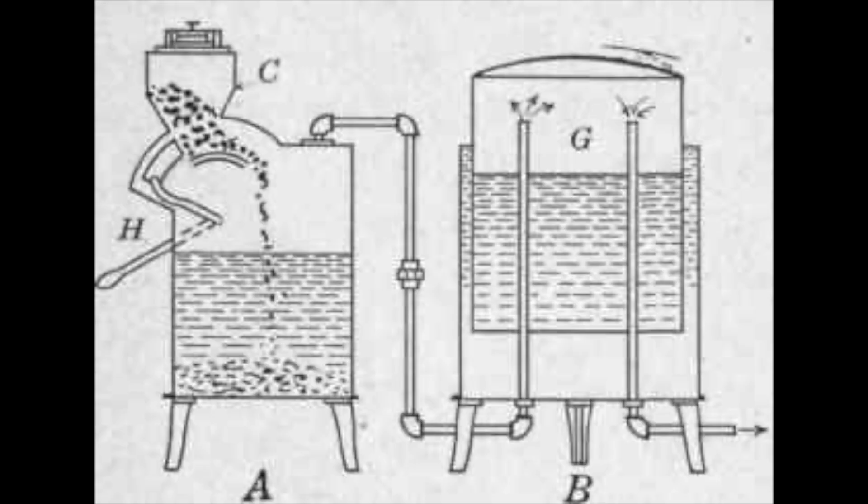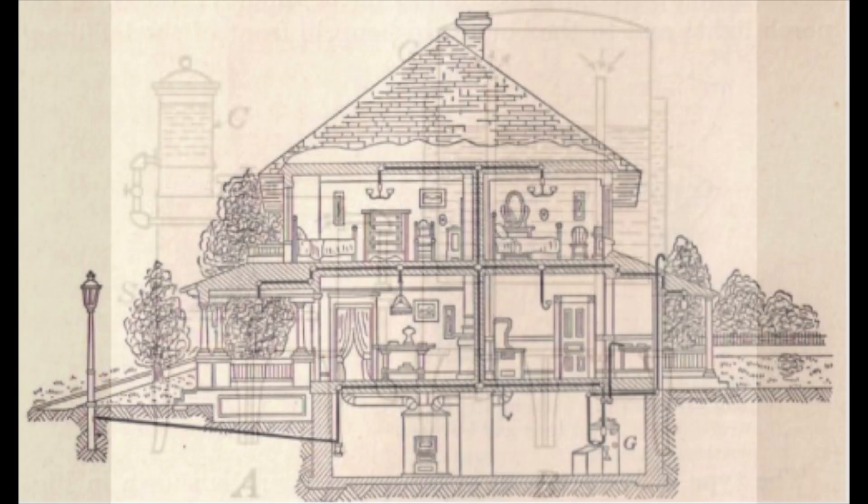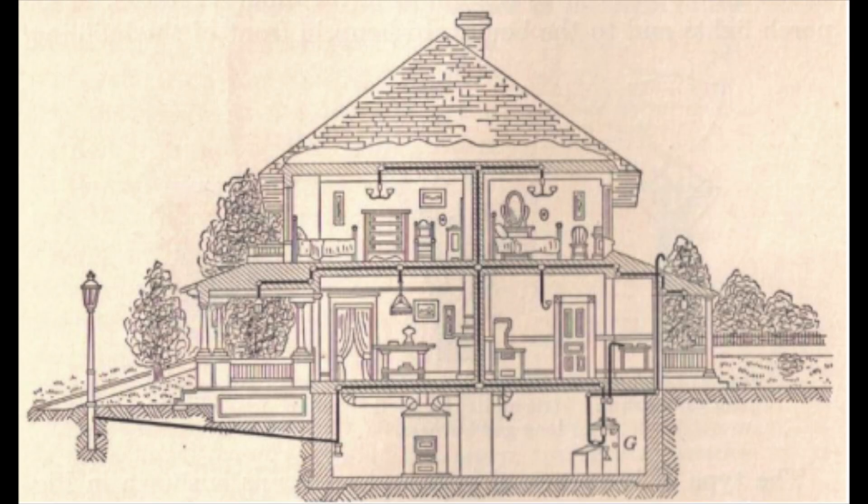These systems would consist of a hopper outside the house that would be filled with calcium carbide pellets, and water would be dripped onto these pellets from another tank. The gas produced would then be piped into the house and burned in ordinary gas lamps.